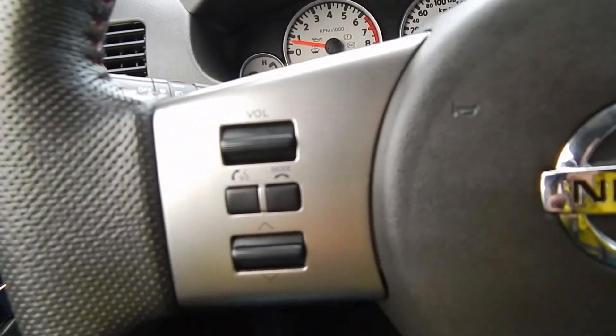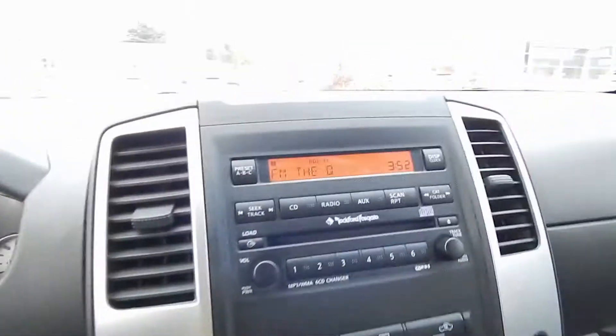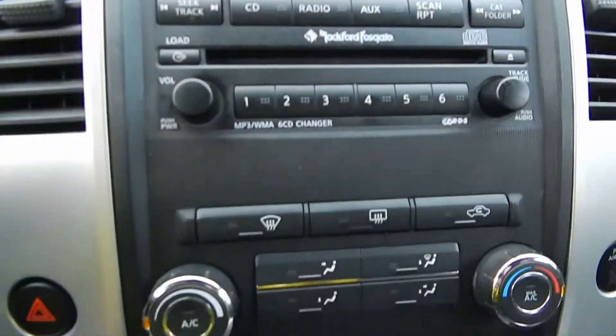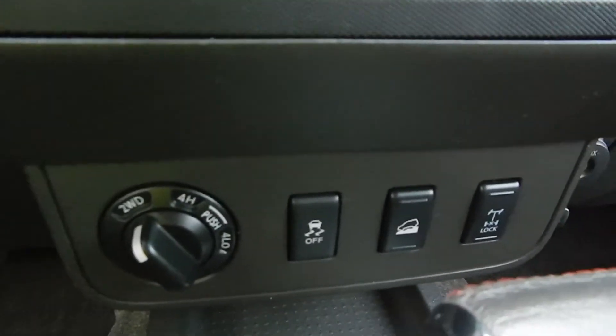Hands-free audio controls, cruise control settings, radio with CD player, preset stations, climate control, four-wheel drive, and traction control.